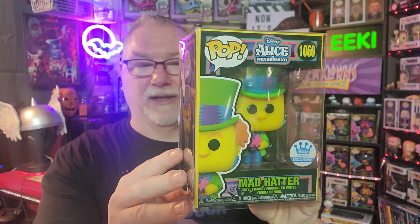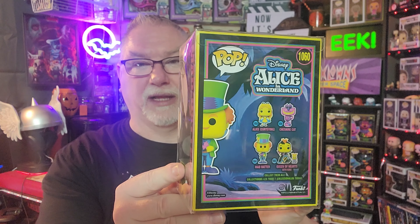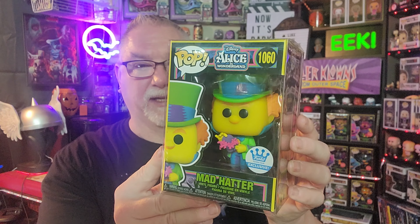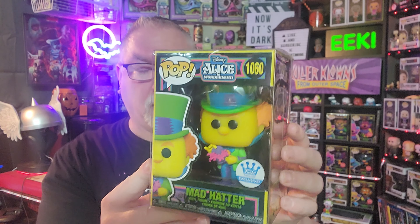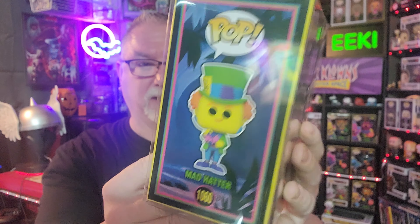So keeping the Blacklight theme, I have a Funko Shop exclusive. I got this in a Mystery Grail box, and I only bought the one so I didn't make a video for it. But this is the Mad Hatter, who is a great character, so I was happy to get this. It's a Blacklight version, and honestly the Blacklight is growing on me so much — I say that every time I get one. I love the box art more than anything else. I think it's the box that I'm more drawn to than the actual Funko. That's a Funko Shop exclusive — got that at MrGrowl.com.